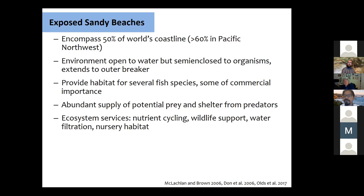Besides being pretty and important for recreation, sandy beaches are really important for many fish species, some of commercial value like Chinook salmon. Fish come because there's a lot of food — lots of little invertebrates — and because the turbid water provides shelter from predators. Diving birds can't safely dive into the surf zone because visibility is too poor. Sandy beaches also cycle nutrients through invertebrates, supply food for larger predators as fish leave the surf zone, filter water through sediment, and serve as nursery habitat for both fish and invertebrates.